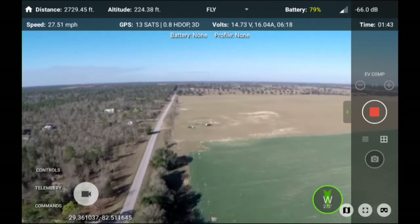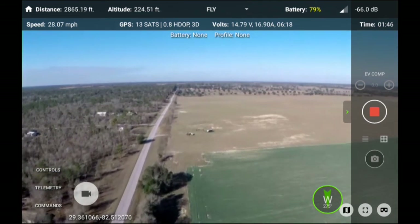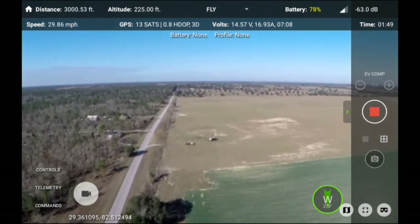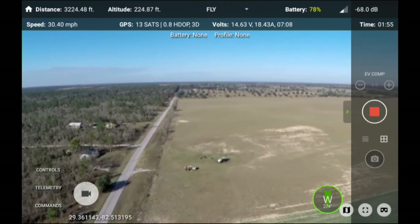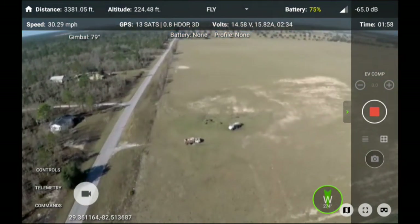Battery 75%, altitude 24.44 feet, speed 30.29 miles per hour, traveled 3,376.20 feet, heading 274 degrees, signal 34%, recording.